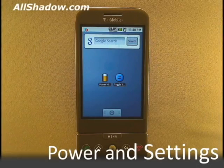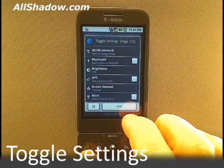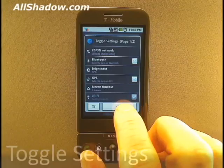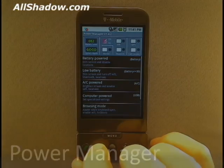Hi, this is Mike Benton for AllShadow.com, and in this video we are going to go over two powerful settings and power management applications for the G1. While each is just as good by itself, they both serve different audiences. Toggle Settings is for those of us that like to adjust settings on our own but want to do so quickly. With PowerManager, you can use pre-installed profiles or create your own so that your G1 will automatically change settings based on different triggers.